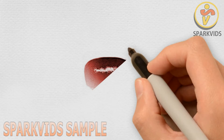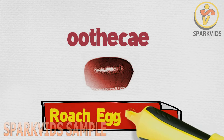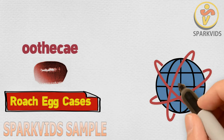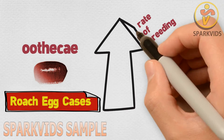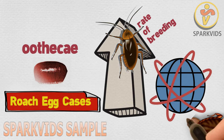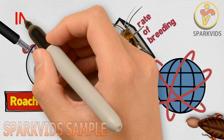Roach infestation can also be identified from the presence of ootheca — roach egg cases. Roaches are among the most populated insects around the earth, and their rate of breeding is second to none. Their breeding involves hatching their ootheca, which can be found around tight corners in homes. So if you find an ootheca, you have been infested.